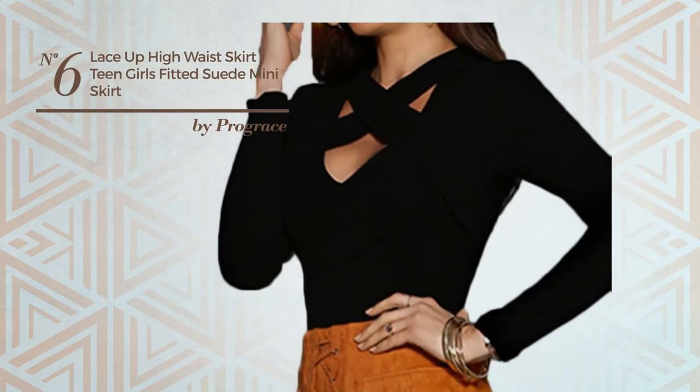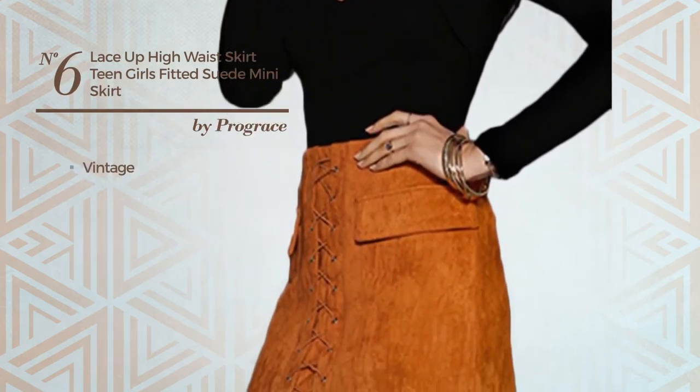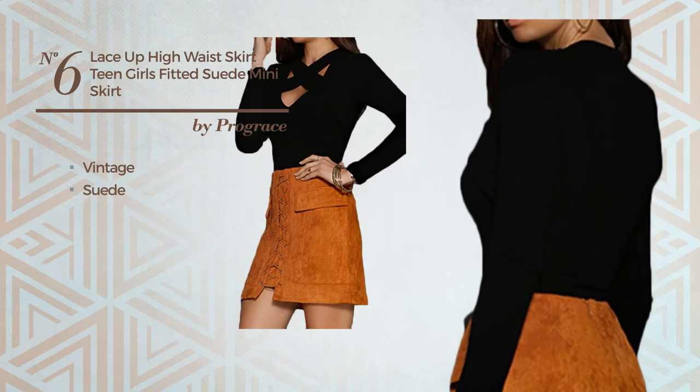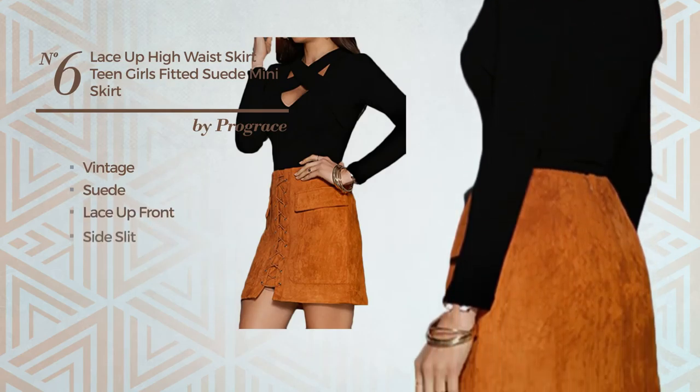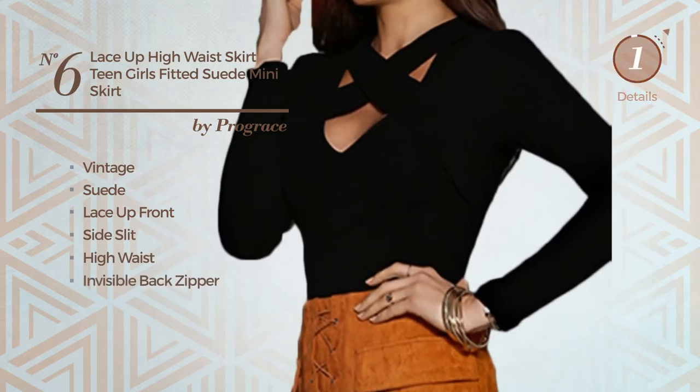Number 6: A Girl Party Mini-Length Tunic Skirt. Featuring a vintage style, crafted from suede, this skirt includes lace up front, side slit, high waist and invisible back zipper. Available in 12 colors.